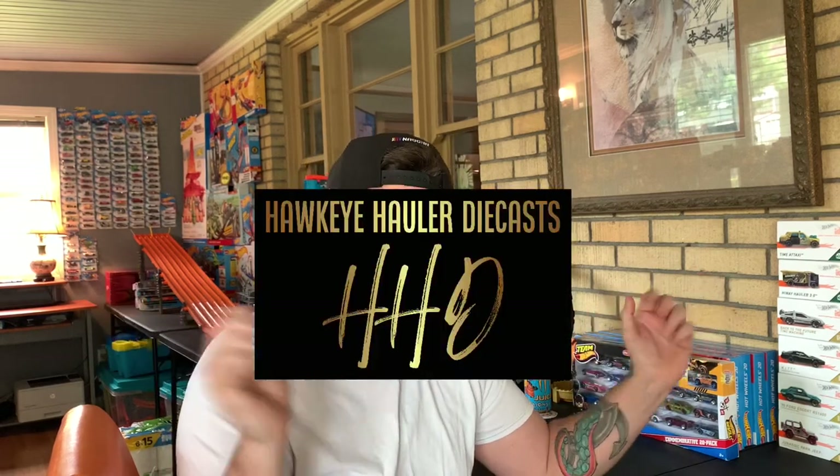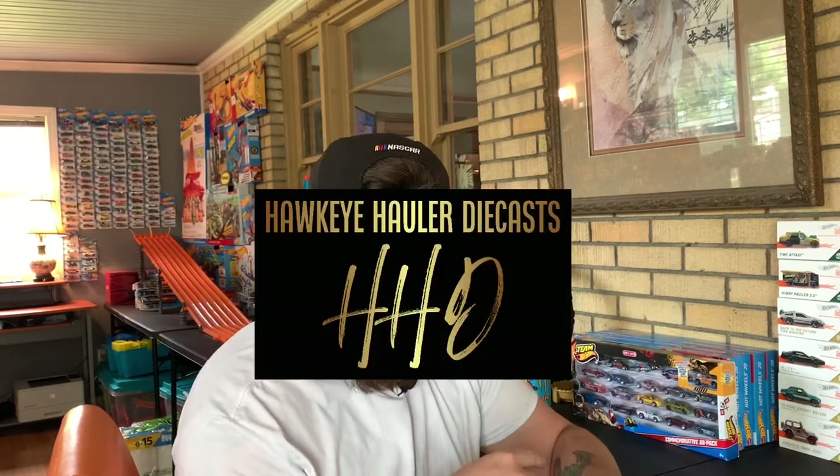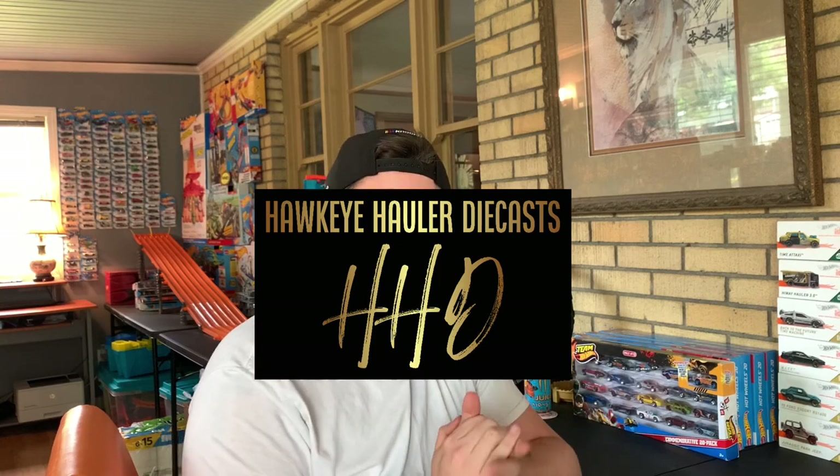Before we go any further, I wanted to let you guys know we did launch a new logo, which inspired me to launch a Spreadshirt. We do have Hawk Holler Diecast merch now. Go down into the description and click that link to pick up some merch. We got t-shirts, and hats are currently out of stock, but we've got t-shirts and sweatshirts on there.